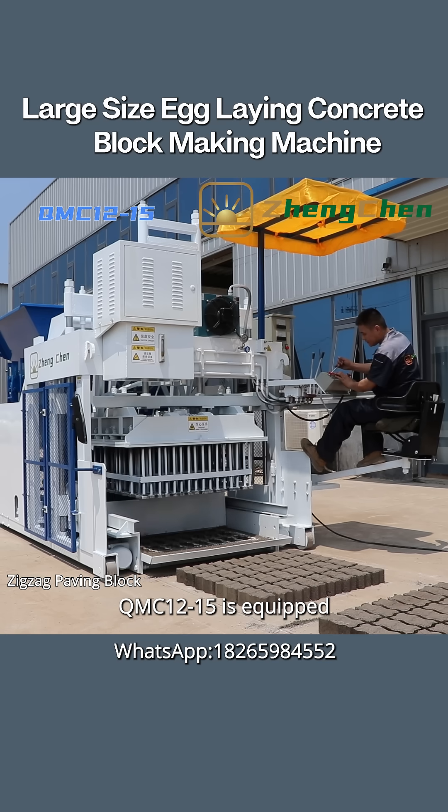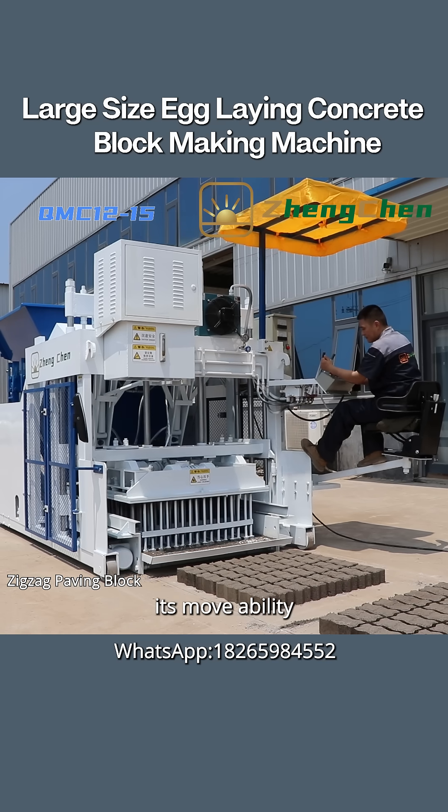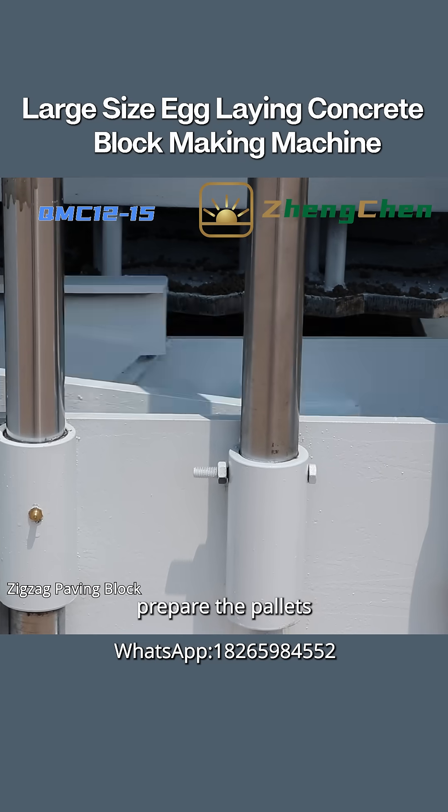QMC 12-15 is equipped with four wheels, which determines its movability. The machine produces the blocks on the concrete floor directly, so we don't need to prepare the pallets.